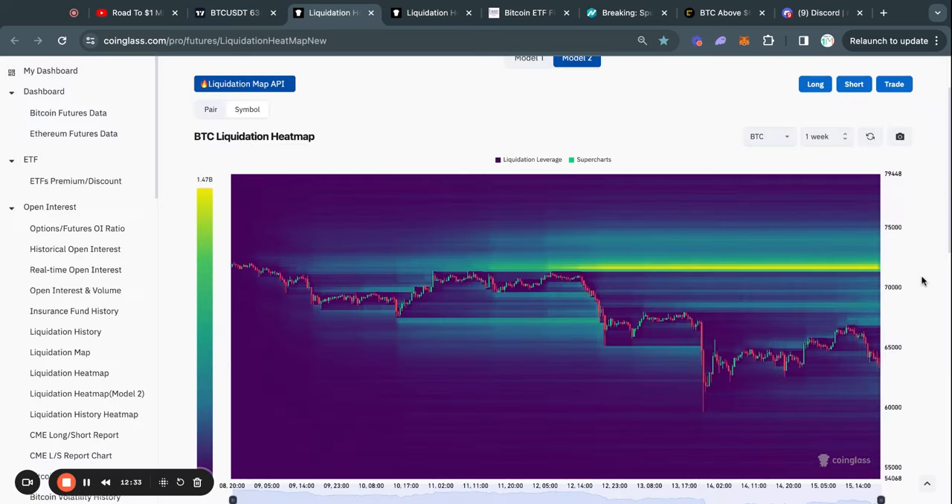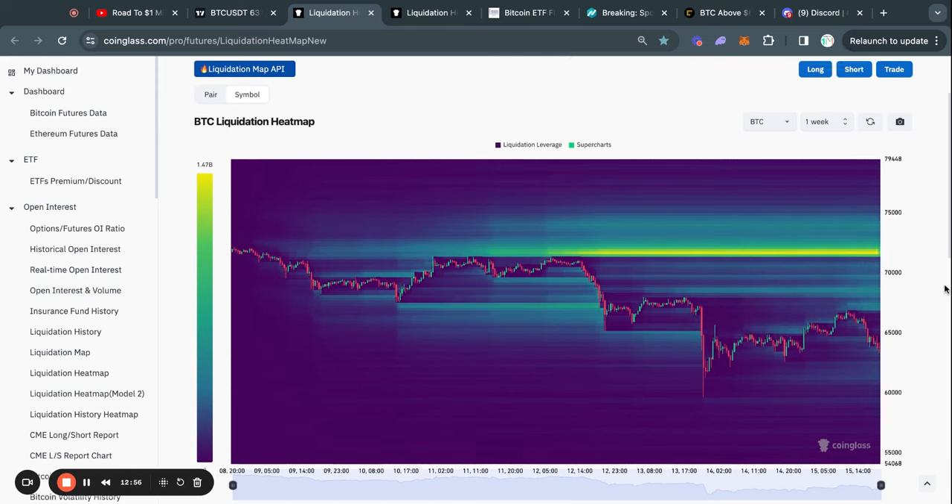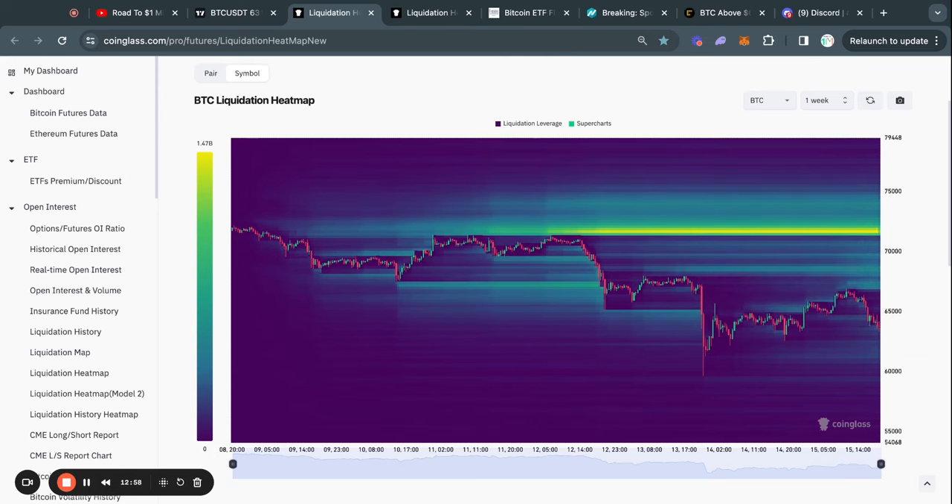Taking a look at the one-week Bitcoin liquidation heat map, the signal is pretty clear. We have a lot of liquidity to the upside at about 71.5K — about $1.5 billion worth of people shorting Bitcoin who would lose their money if we reach this price level. Typically the Bitcoin price gets attracted to where there's the most liquidity on this chart.